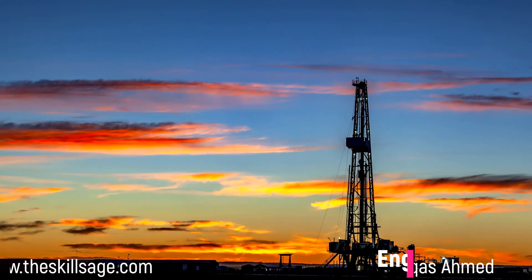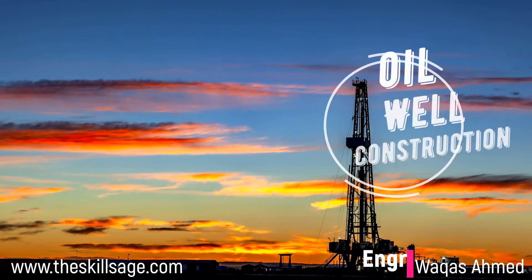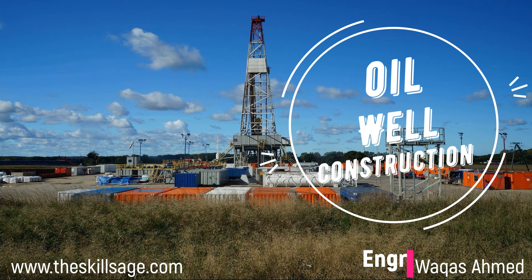Hello guys, this is Engineer Vakas Ahmad and I welcome you all to this platform, www.theskillsage.com. Today's session we are going to cover a very important concept: understanding oil well construction project planning on Primavera P6.